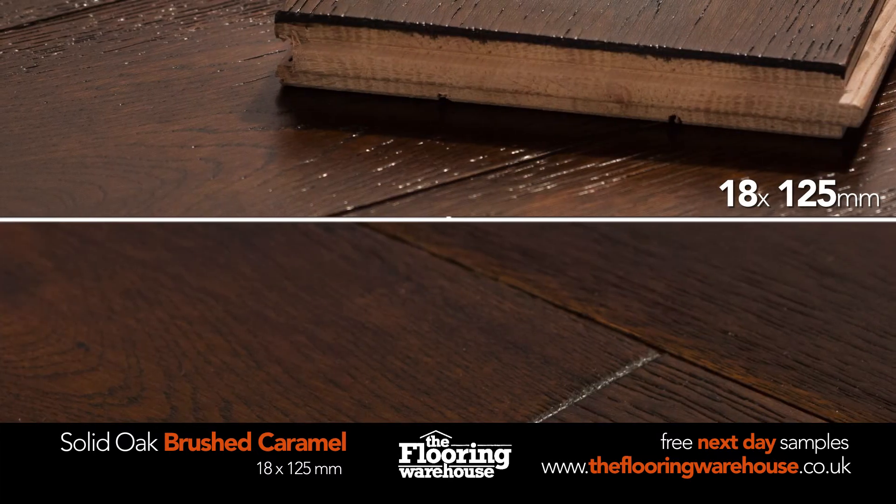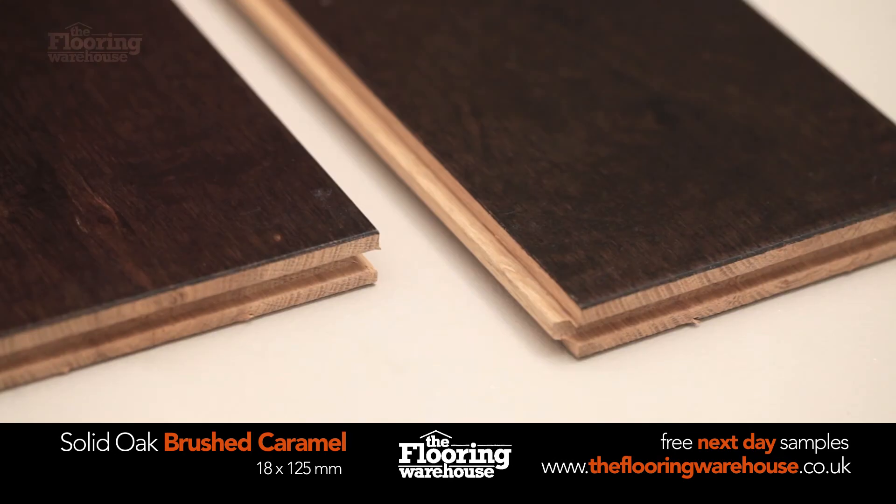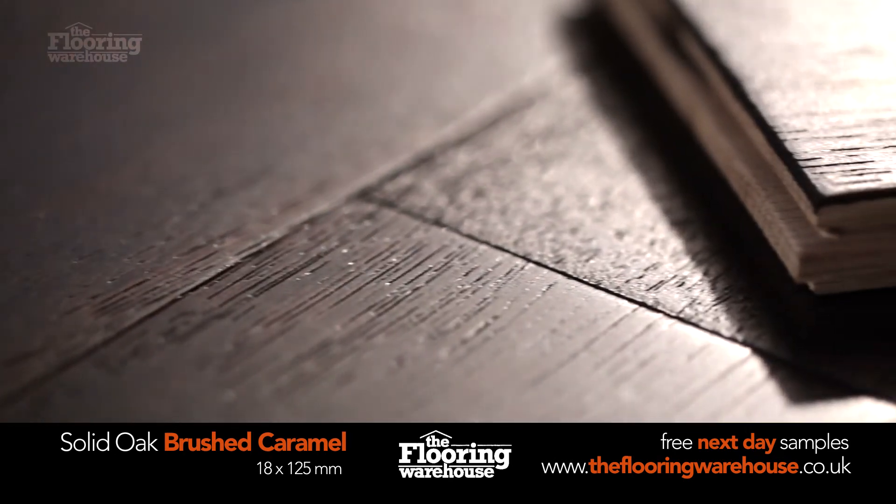Each solid plank is 18mm thick and 125mm wide. It comes with tongue and groove fitting and can be laid using secret nail or adhesive.